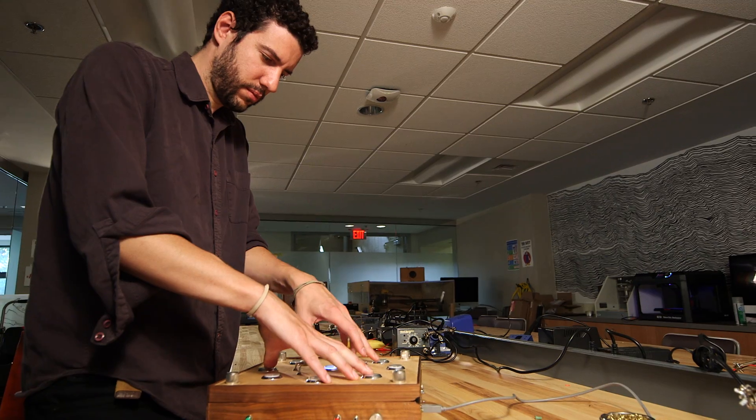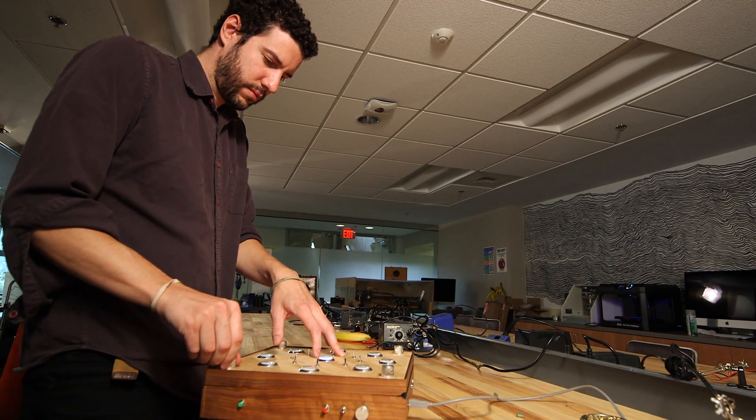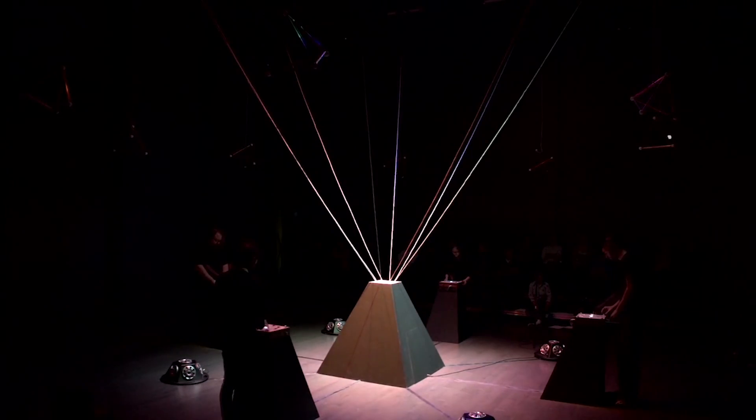I like building systems that force you to listen in new ways. Sometimes they're acoustic, sometimes they're electronic, sometimes they fill an entire room, but they always have this element of unpredictability and push back against what you might expect in traditional musical structures.